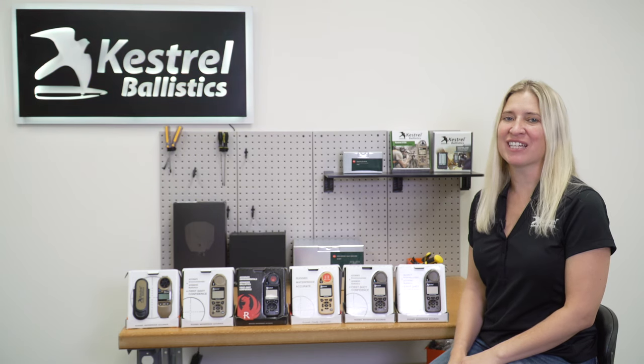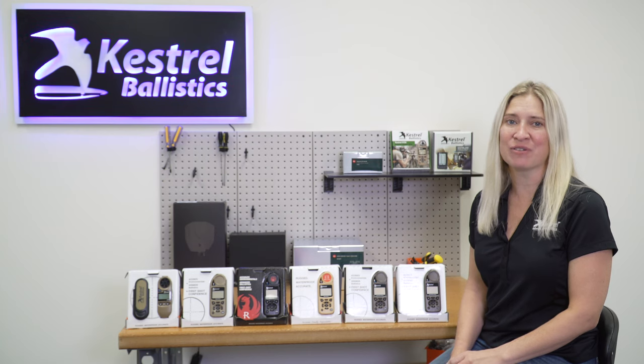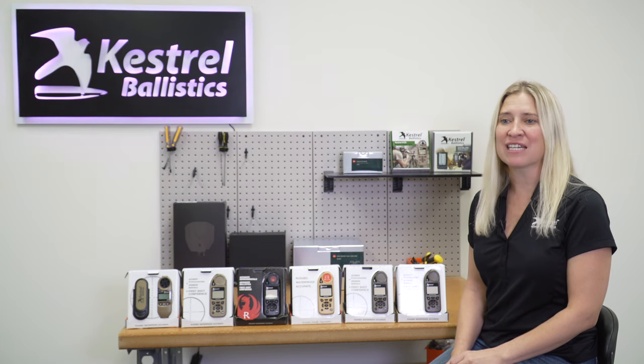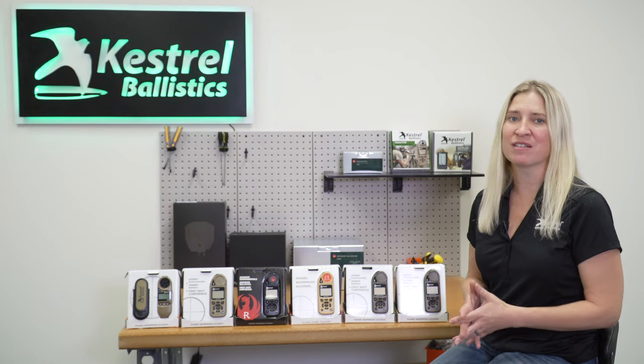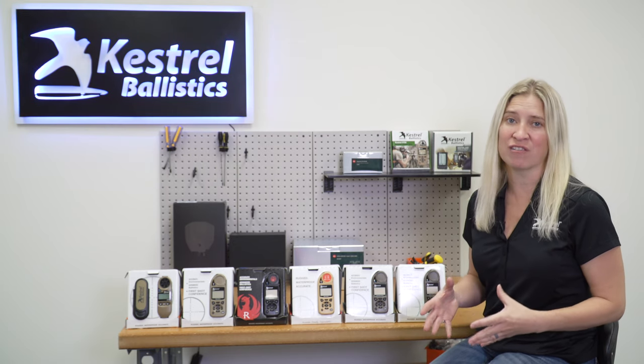The Kestrel 5700 Elite is the bread and butter of our line — this is the one that most shooters end up using. The 5700 Elite opens up all of the custom drag models that Brian Litz and his team at Applied Ballistics have built, which is now over 900 profiles.